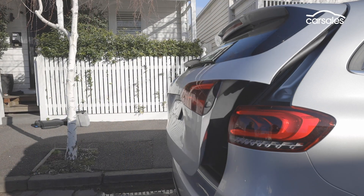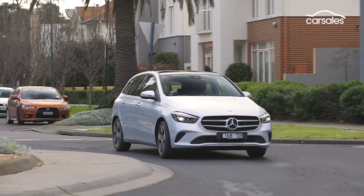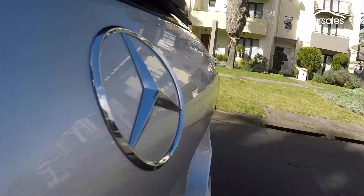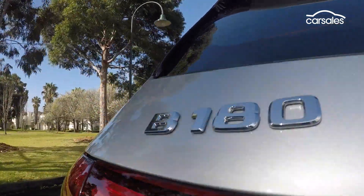Yes, the B-Class is suffering from an identity crisis that may see it inadvertently overlooked. But in all other respects, it's Mercedes as you've come to know it. If you're after something a little different — not an SUV, but you want a bit of space — have a look at the B-Class.